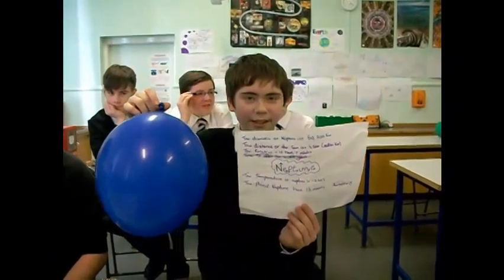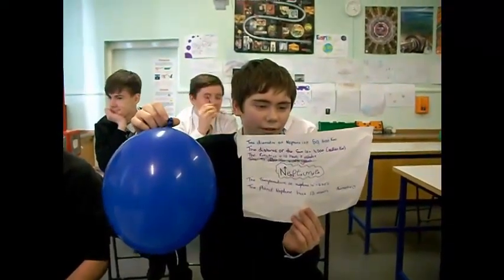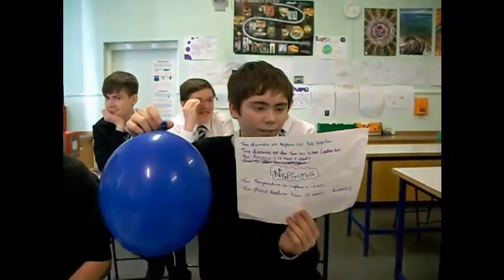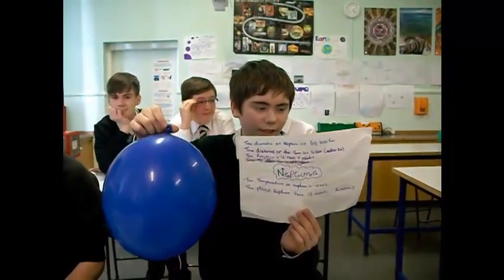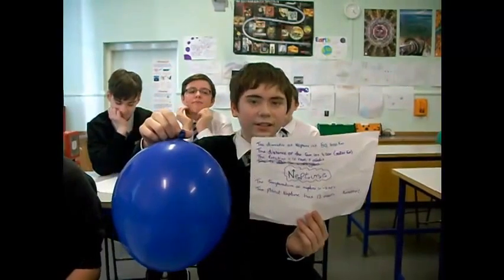This is Neptune. It is 50,500 km in diameter. It is 4,500 million km from the sun. It takes 16 hours 7 minutes to rotate. Its average temperature is minus 220 degrees Celsius and it has 13 moons.